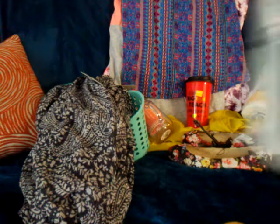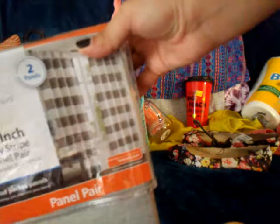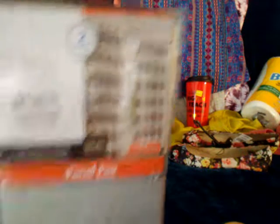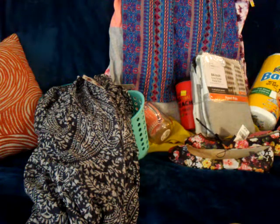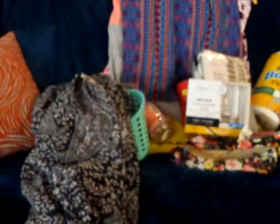I bought some curtains — gray and white stripe, two panels, for about $12. Then I bought these curtains which I already put up: 84-inch long gray ironwork panels, ten dollars a panel, and I bought two panels.